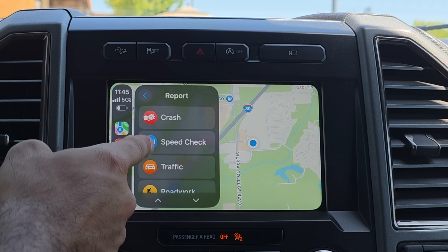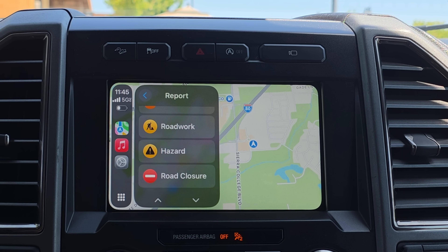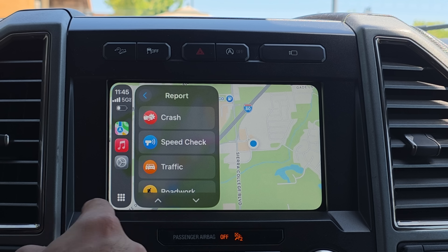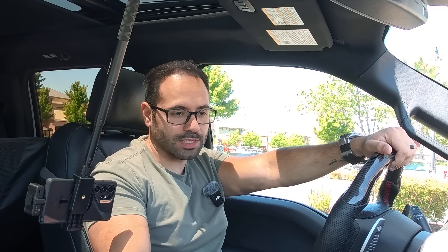Addressing a comment from the Beta 2 coverage about crash reports — someone stated these were always available on Beta 1, but for some reason it wasn't available on my CarPlay. New road reports have now been added on Apple Maps in CarPlay: road work, hazard, and road closures. From first-hand experience, this was added on Beta 2, not Beta 1, for Apple Maps on Apple CarPlay.